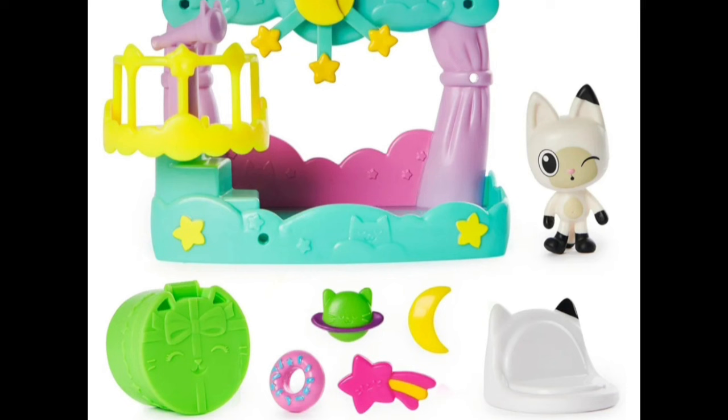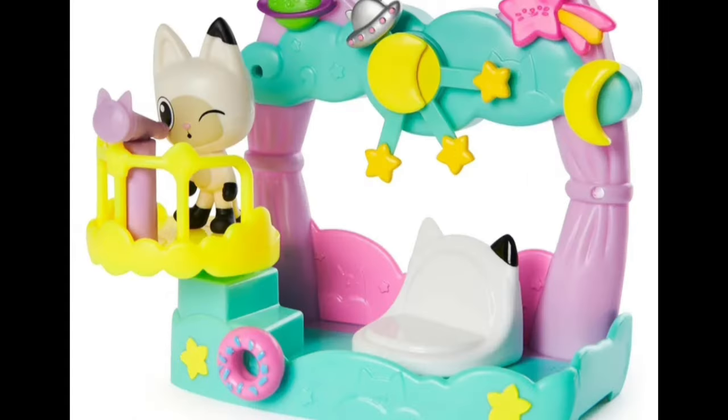The last new toy we're going to look at is Pandy Paws Dream Balcony. This attaches to the exterior windows of both dollhouses — the new Celebration Dollhouse and the original. It includes Pandy Paws and accessories like a telescope, a couch, and an adorable kitty surprise. This is a dreamy and fun-looking set that will provide hours of pretend play fun.